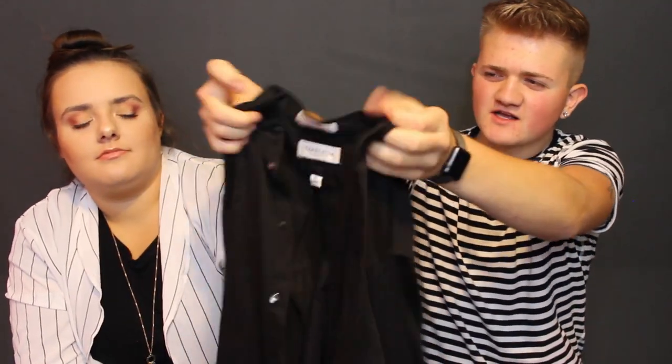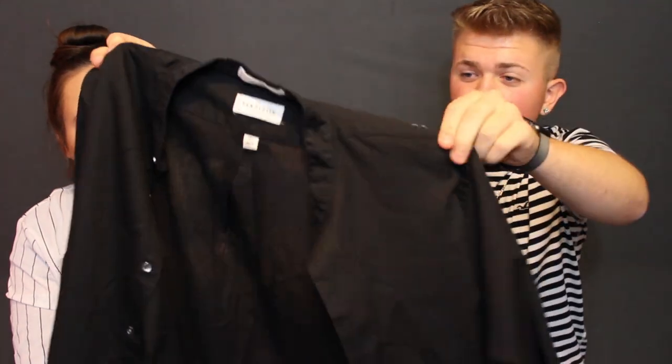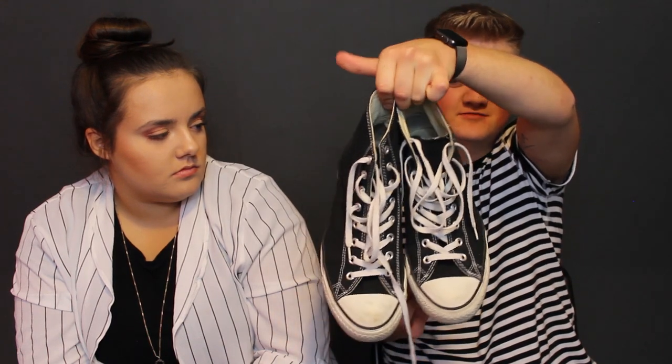For my second look I have this white tee that I turned into a cutoff from Hollister. Over that I have this black button-down from St. Vincent thrift store — only $3.50. For bottoms, a pair of plain denim jeans with no rips from Aeropostale. And a pair of All-Star Converse high tops to pull it all together. This look is very simple and sleek.